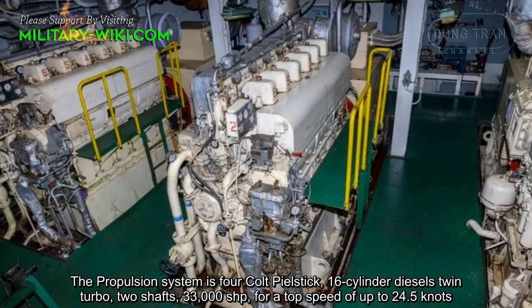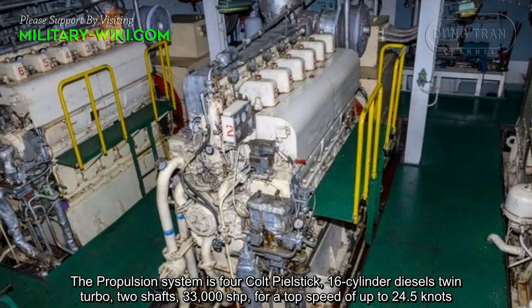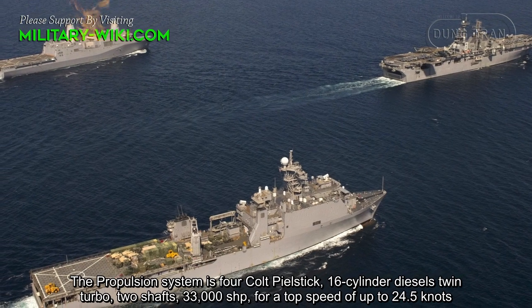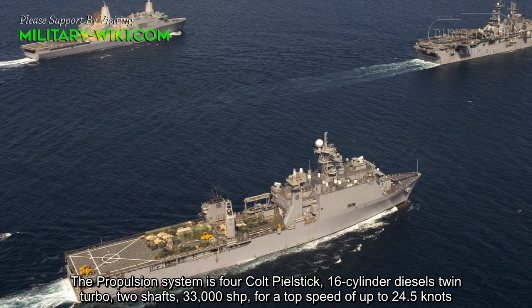The propulsion system consists of four Colt-Pielstick 16-cylinder diesel twin turbo engines, two shafts, producing 33,000 horsepower for a top speed of up to 24.5 knots.